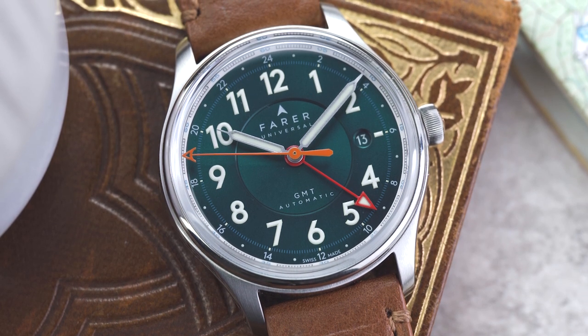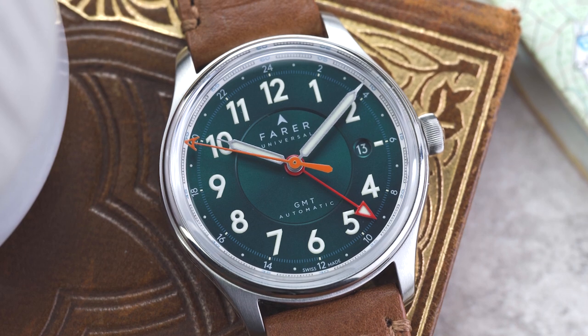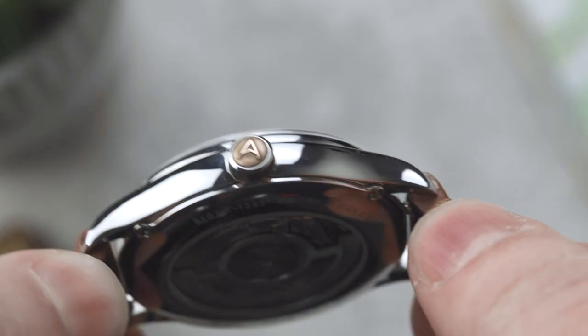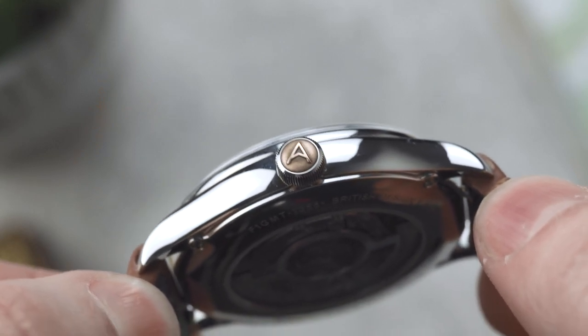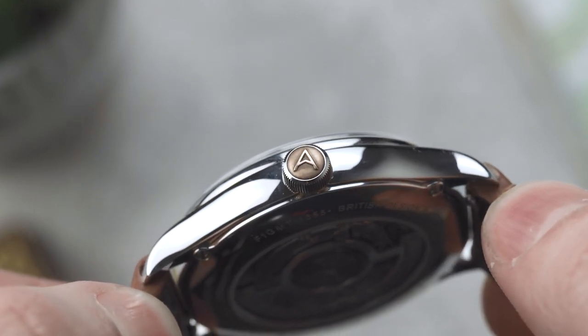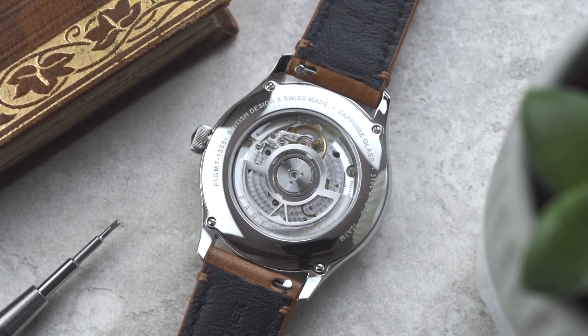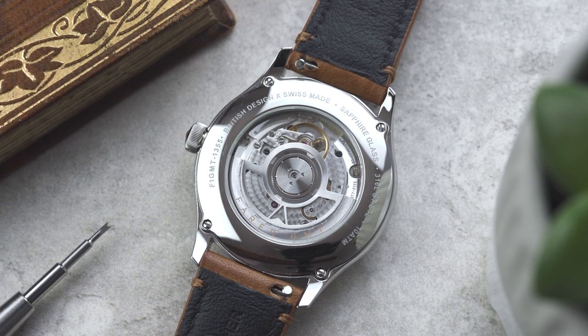In order to give the watch a smart casual look, the tops of the lugs are brushed, with the bezel and case sides having a mirror polish. As a finishing touch, the crown is inset with a bronze cap embossed with the Farer logo.